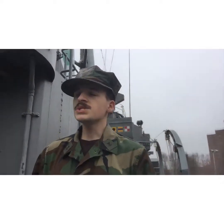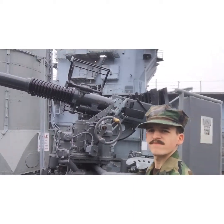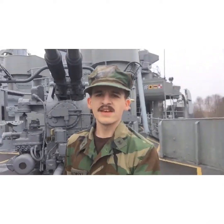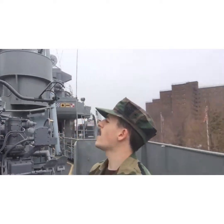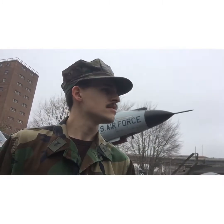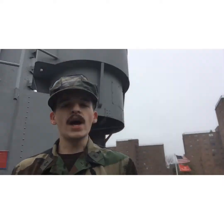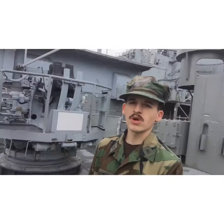These areas were originally where the quintuple-launch torpedo tubes used to be, but after the remodeling this is what we have. Say hello to the Bofors 40mm dual-mount anti-aircraft gun — and there's a second one over there. I believe this is probably the Mark 7 model.